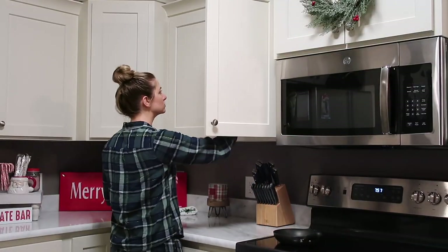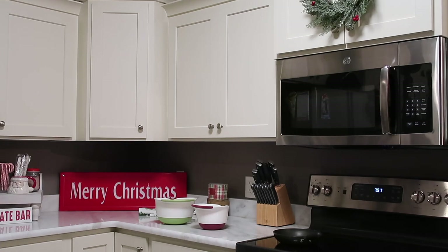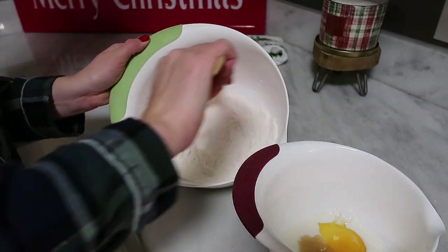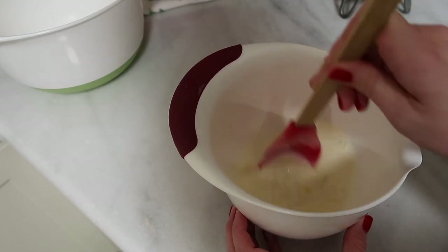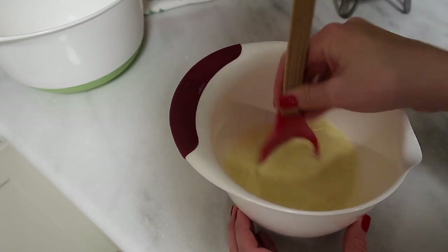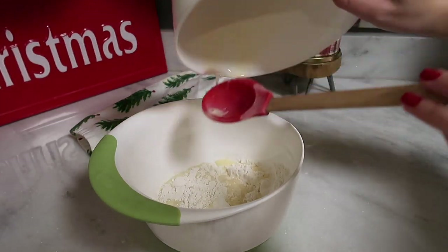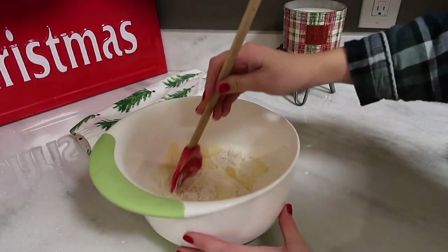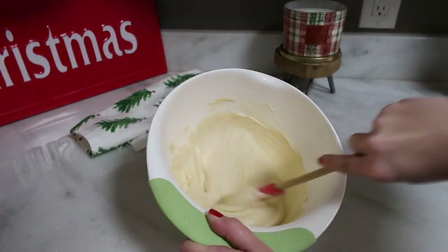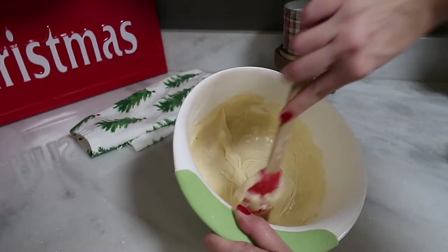It is time to make these funnel cakes, and y'all, these are so delicious — you've got to save this recipe. I found it on Pinterest and will link it below, but you have everything you need already in your house. You just get two separate bowls, mix the dry ingredients and the wet, then mix them together — it's that easy. All you need is flour, sugar, baking powder, salt, milk, eggs, and vanilla. Then of course vegetable oil to fry it and powdered sugar to put on top. What I did was pour the batter into a Ziploc bag, cut a hole in it, and use it to pour into the pan and make a design. You can probably do it several different ways, but that worked out really well.